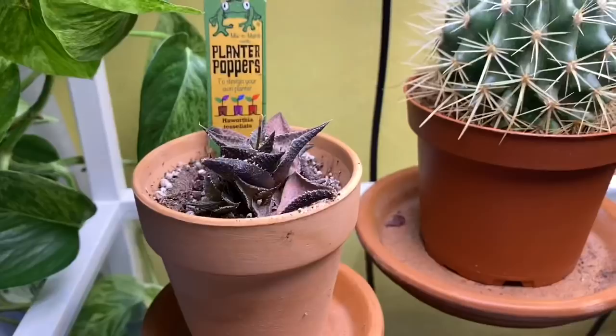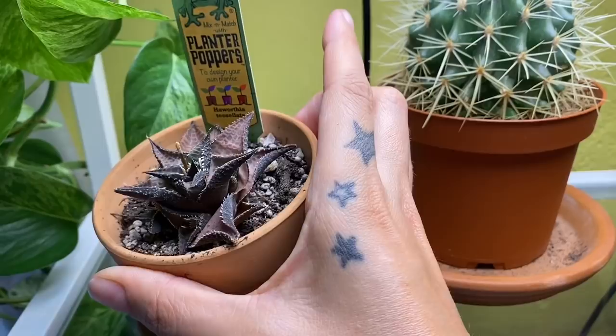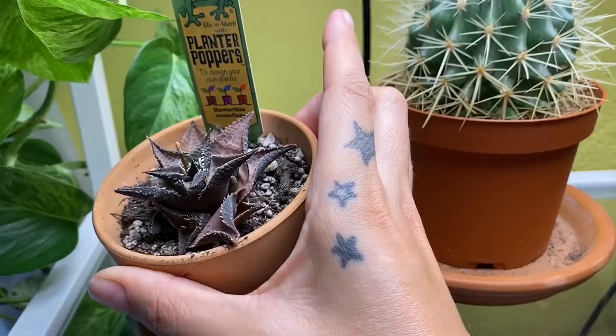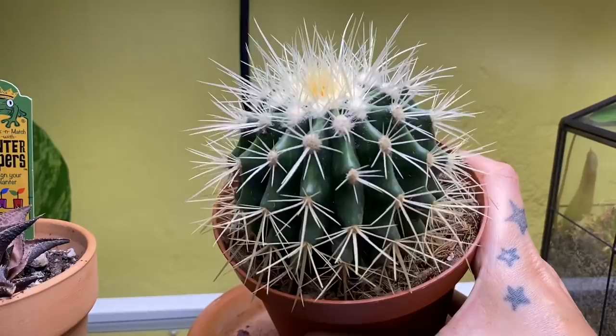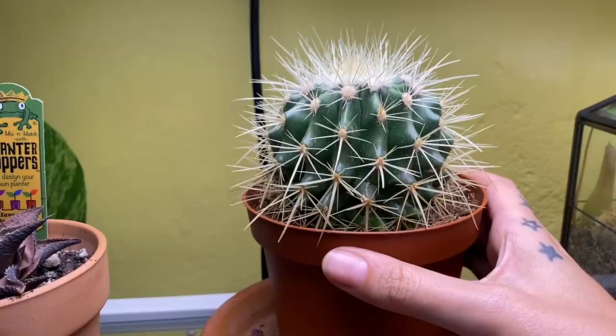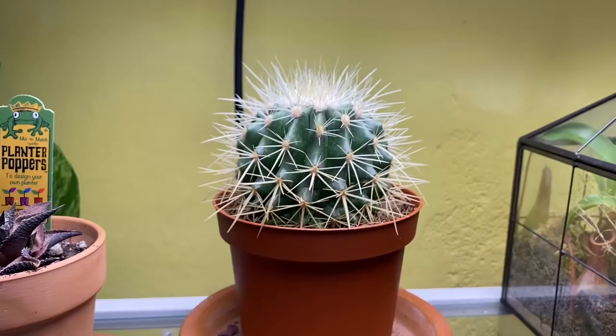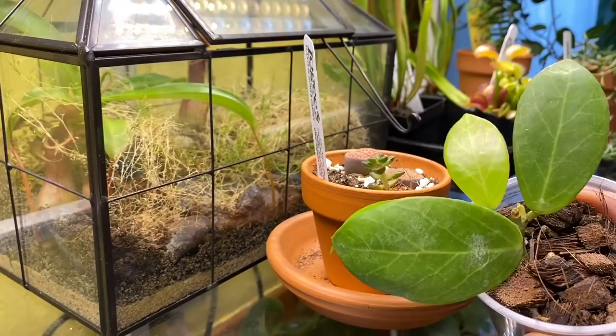We have a haworthia tessalata — I just cut all the dead flowers off it. It's flowering like crazy and it's got all these little pups coming off the side. It looks somewhat dead but it is doing things. This cactus here I just got at Lowe's — I don't actually know exactly what kind it is, I think it's a barrel cactus, but it's been pretty happy right under the grow lights. It's my first like spiky cactus, so I figured I needed to have one.